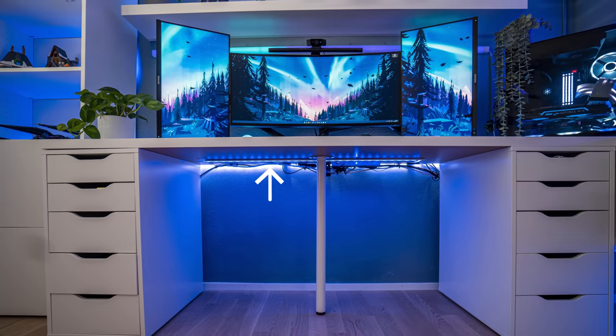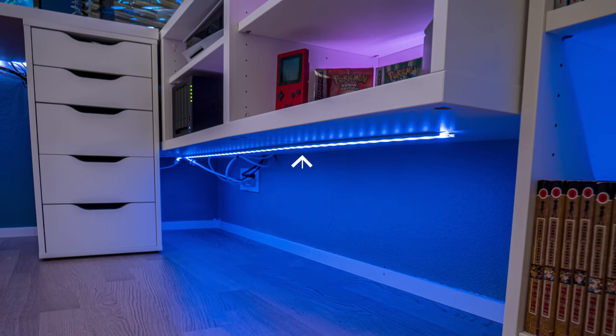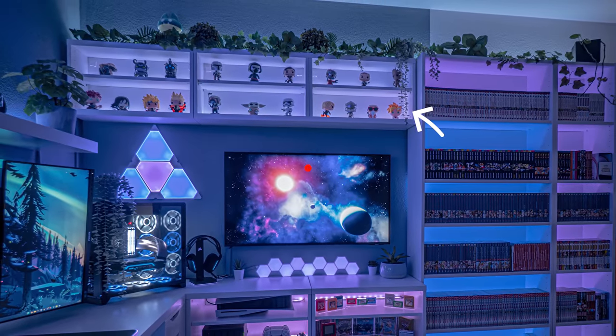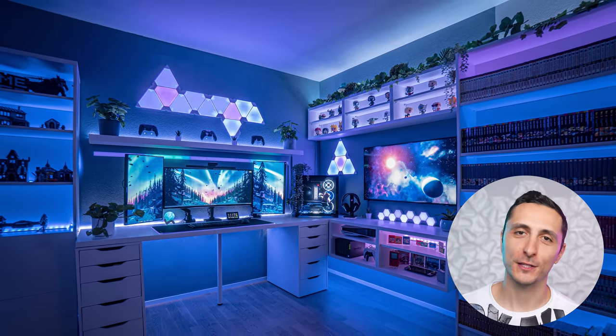He did a really good job on the decorating. Everything is nicely spaced out and balanced with great lighting. We got RGB strips under the desk and in the cabinets for a nice underglow, and there are even lights inside the shelves to make things pop. I can only imagine the amount of RGB strips used. I absolutely love the vibes of this room — thank you, David, so much for sharing this with us.